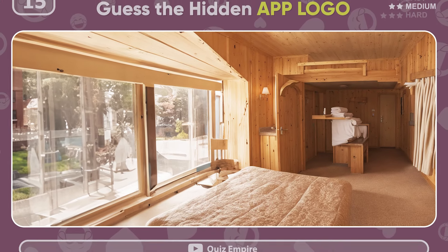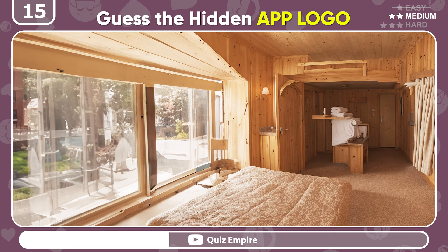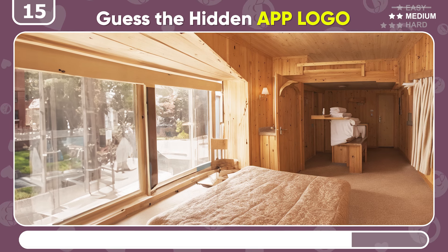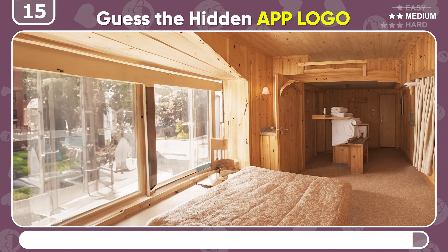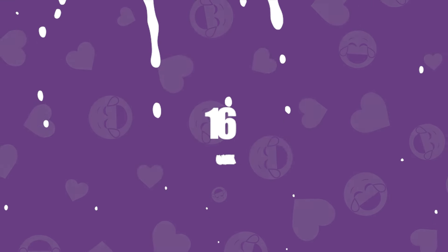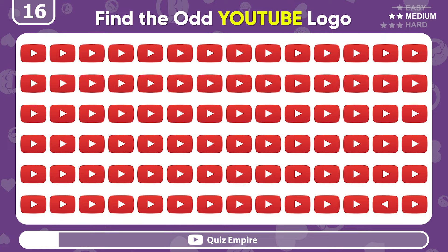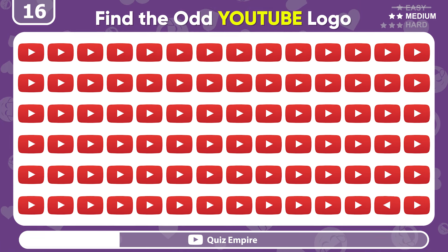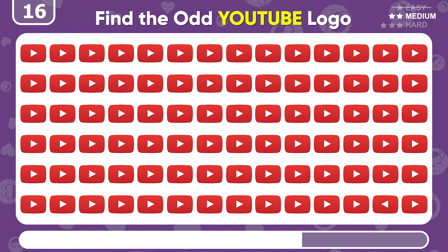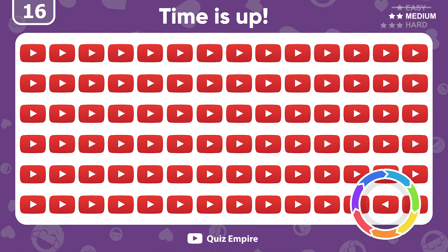Another magical illusion? Try to guess the hidden app logo! It's the YouTube logo! Spot the odd YouTube logo! Awesome! There it is!